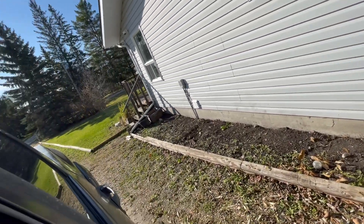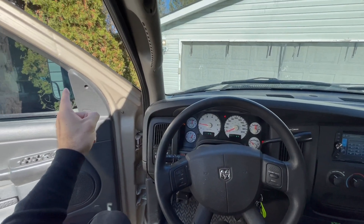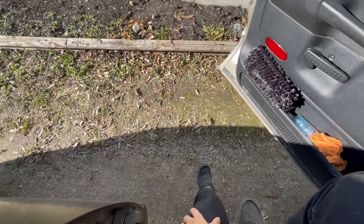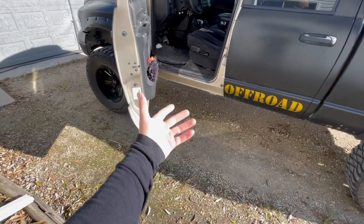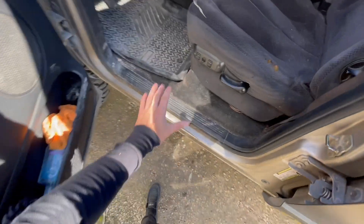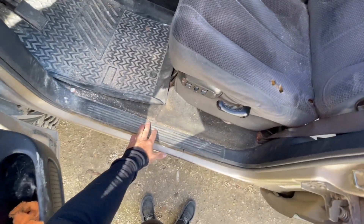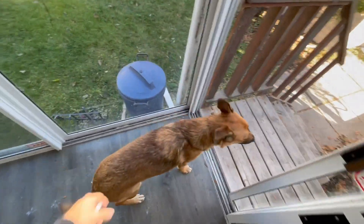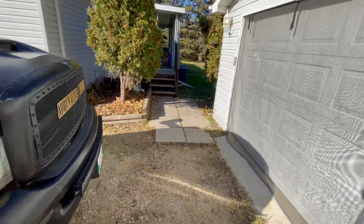Before we go, we gotta go grab the dog. Eight-inch lift on 38s — this is what it's like getting out of it. Not too bad honestly, at least for me. I'm six-foot-one, so if you're four-foot-eleven or something, you're probably gonna have a hell of a time getting in here. Do you want to go for a ride? Go ahead, get inside — stay there, Brox, come on, get in there boy.